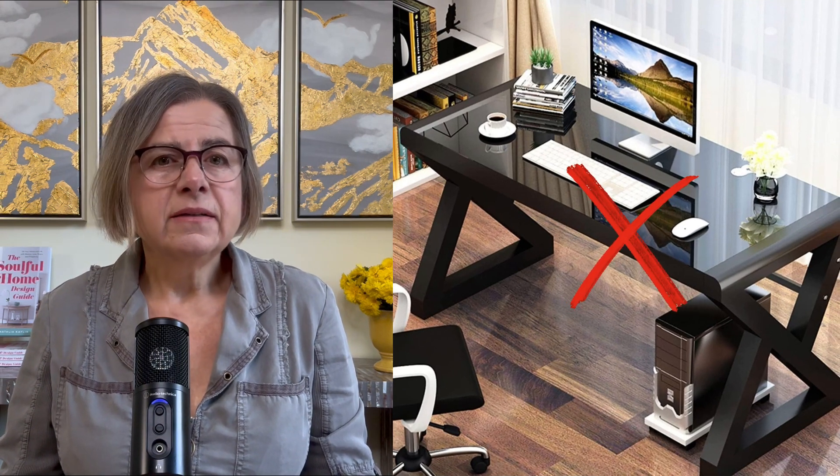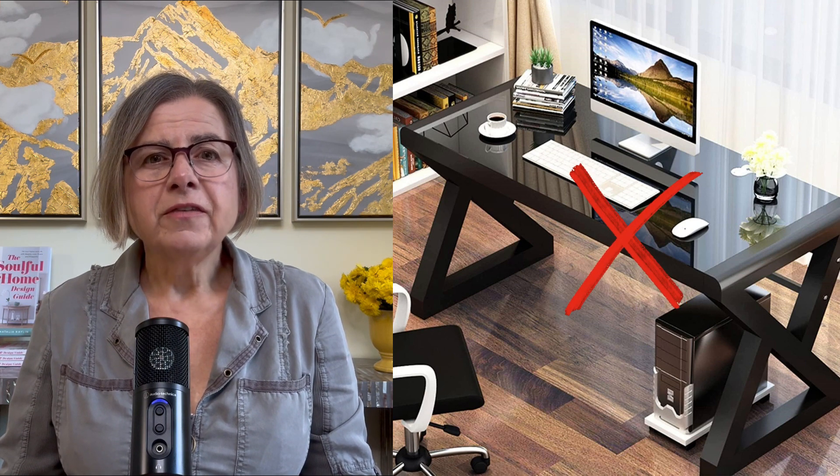I would also avoid black desks — black doesn't have energy and will be tiring. Avoid reflective surfaces as reflections will create stress. I would definitely avoid metal and glass desks — they are cold and harsh. Glass desks do not hold energy; the energy is leaking through the glass, making it the worst possible material for the office desk.